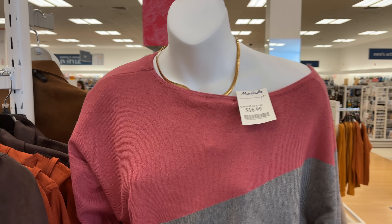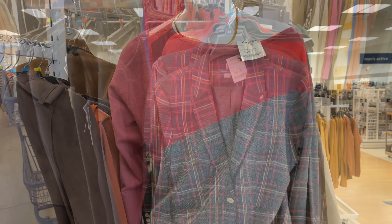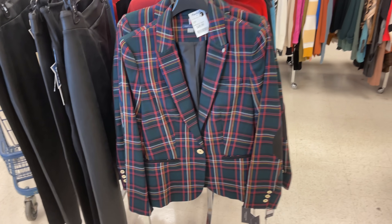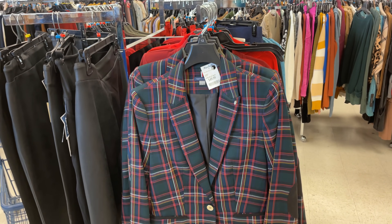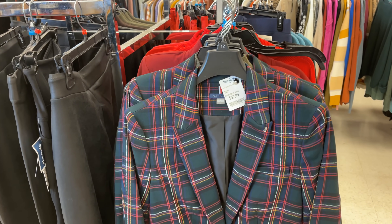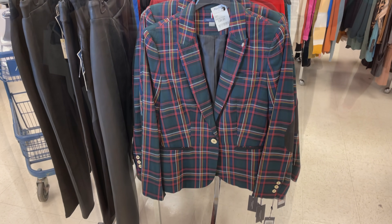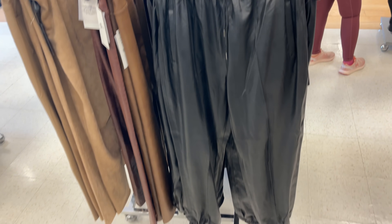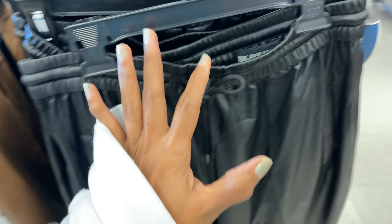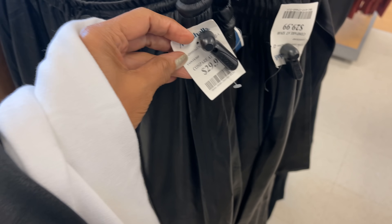This is a nice sweater for $17 — pink and gray, real pretty. Plaid Tommy Hilfiger jacket for $50 — isn't that cute? Nice dressed up with some jeans, combat boots, or even stilettos. These are the platter pants, elastic at the bottom, by Blank New York — these are for $30.